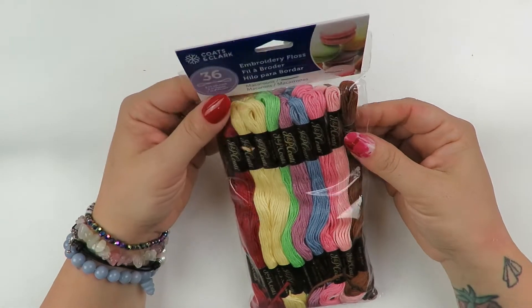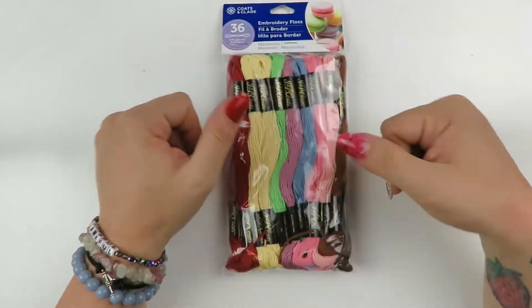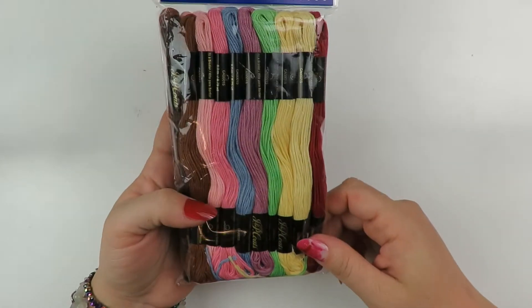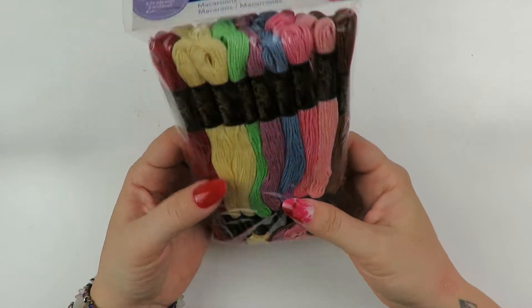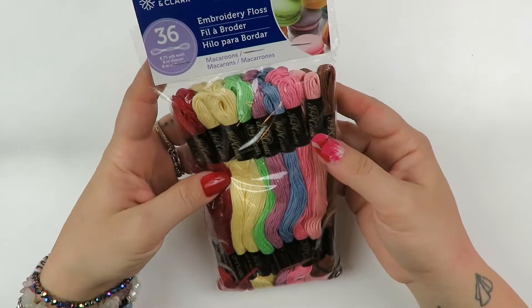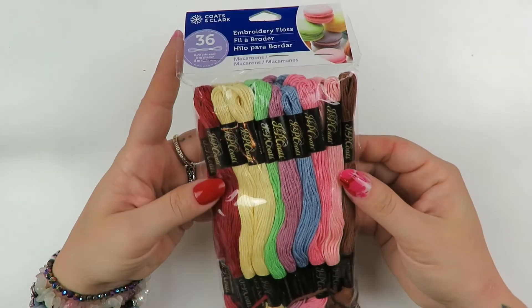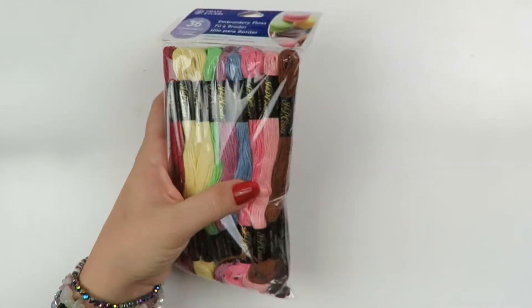I just got this for tassel making, because I am going to start selling bracelets, charms, and necklaces again. I really loved the four colors - you get about thirty-six of these and the colors are pretty cool. They had different colors but I just really wanted this one because of the pinks. That was everything from Walmart.